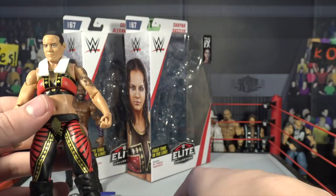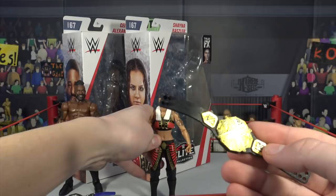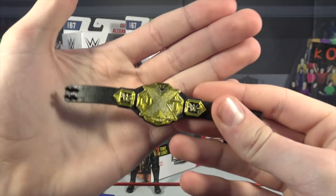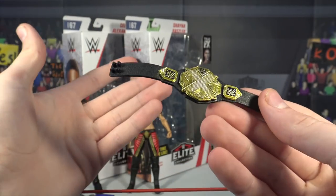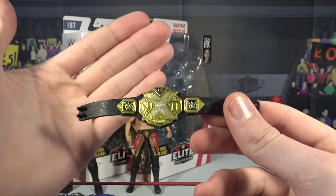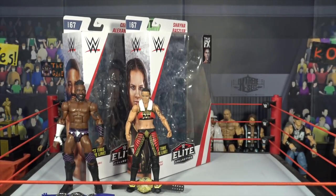Moving to the other accessory — I have to point out this is the men's NXT Championship, not the women's. On the package it does say this is the women's NXT Championship, but it's the men's. I don't understand it, but yeah, whatever — it's the men's NXT Championship. Anyway, moving on to Jeff Hardy.